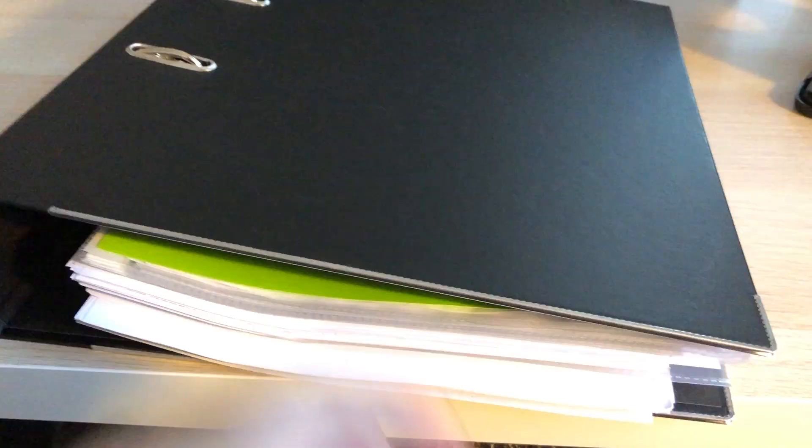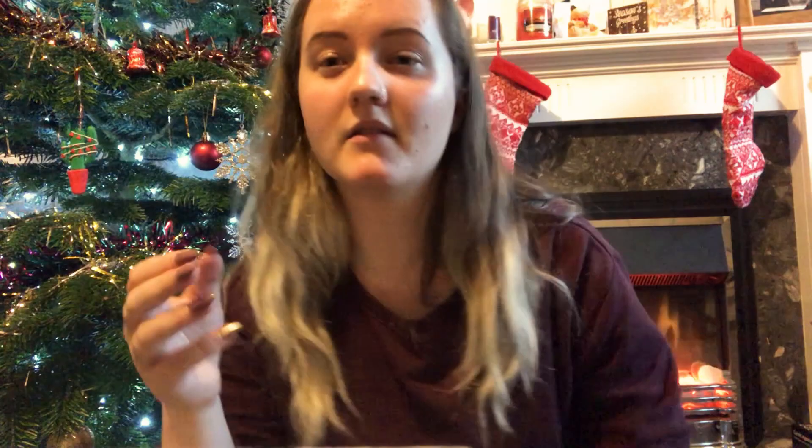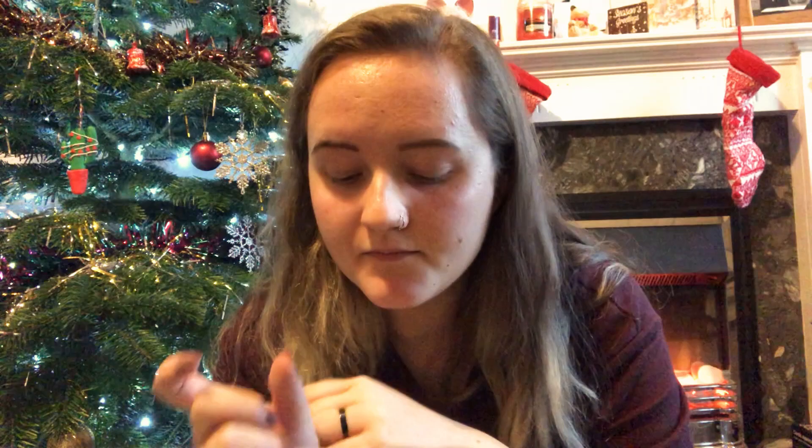I'll show you the Foundations in Law 1 and 2 folders because they're pretty much identical. In every folder, at the top on the left, I've got a sticker showing how it's assessed and where to find relevant reading. Having the assessments written down is kind of useful, though the reading part wasn't really necessary since that comes with practice anyway. And then I've always got a section for general notes.